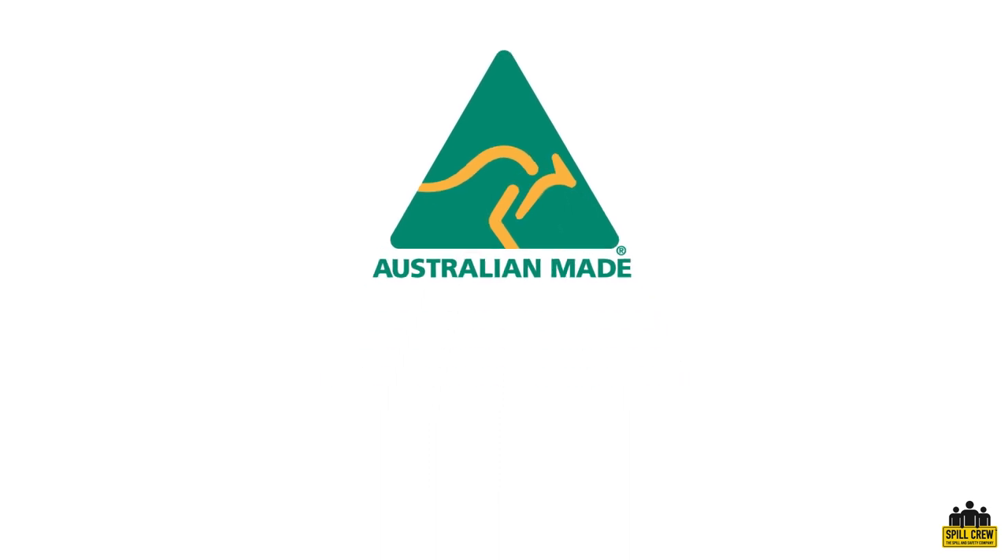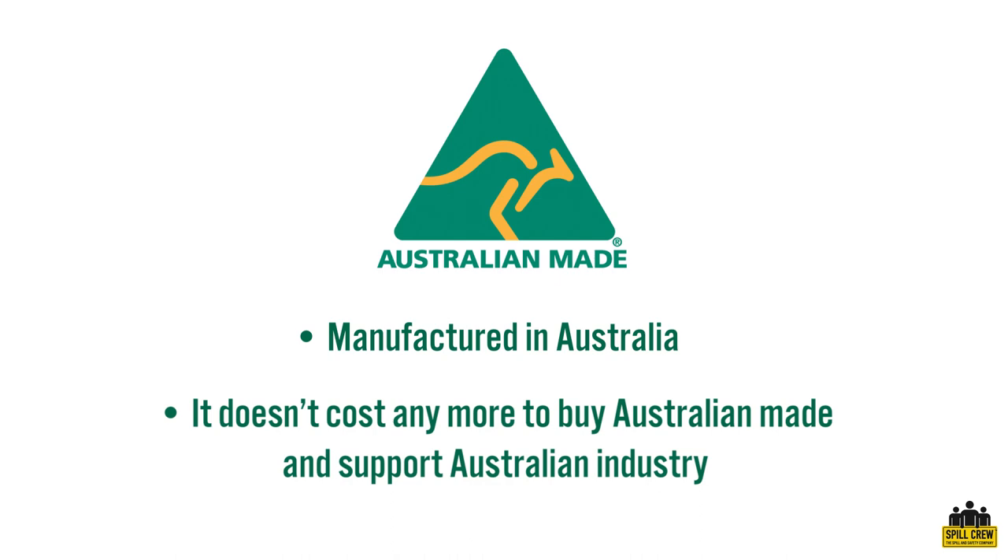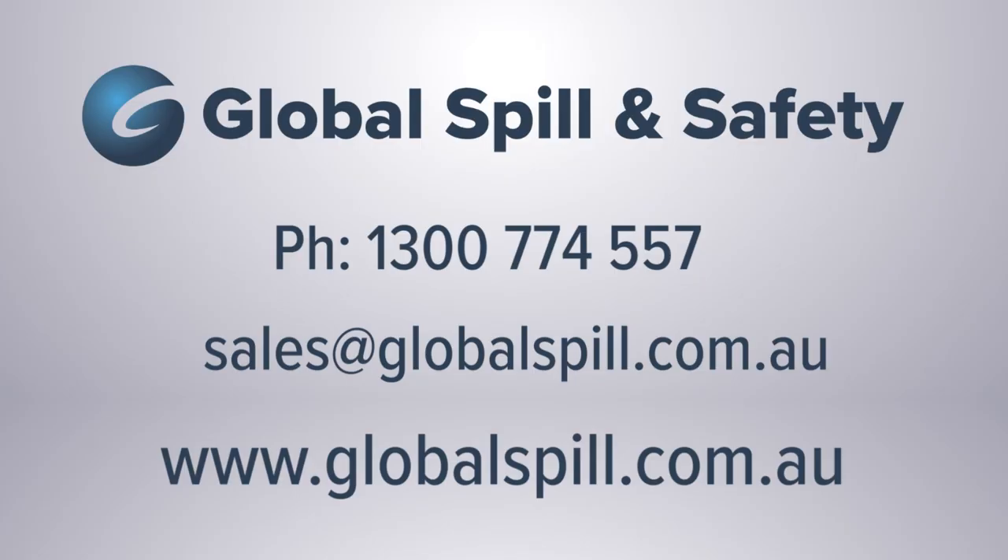Spillcrew gas cages are all made in Australia in our Melbourne manufacturing plant. Should you require any help or advice selecting a suitable gas cage, or would like to learn more about our product range, please call us on 1300 774 557 or email us at sales@globalspill.com.au.